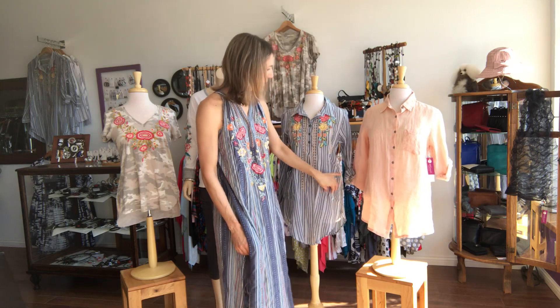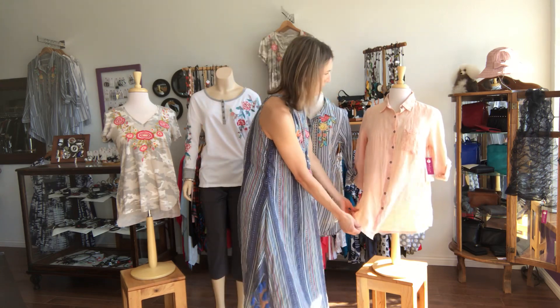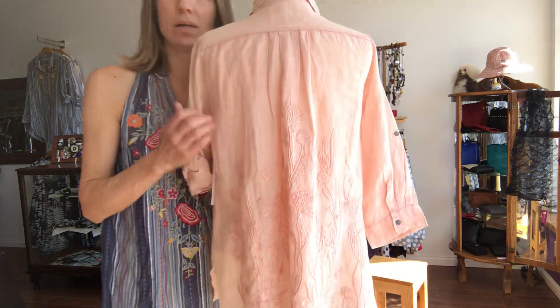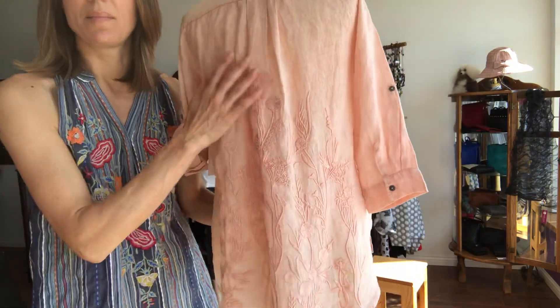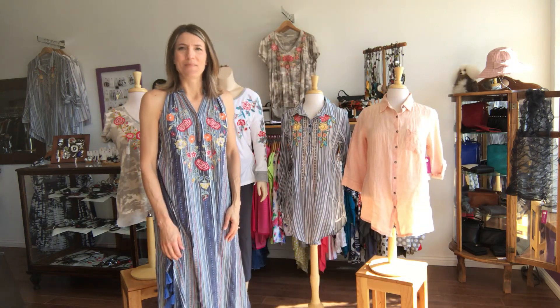This one is linen — it's called the Georgia top. Beautiful linen fabric, kind of a peachy pink color. The detail on this one is all in the back. It does have roll tab sleeves, and the tonal embroidery on this is just really gorgeous. So if you like embroidery but want to be a little more understated, this is a great top for you. And that's what we've got from Caite and Kyla Sale. Thanks for watching.